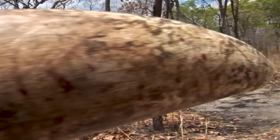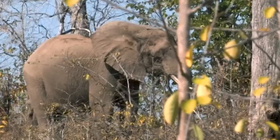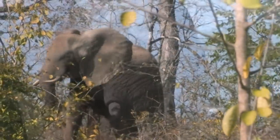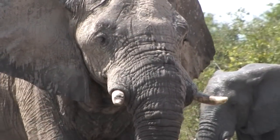To a degree, tusk size is somewhat dependent on body size, but genetics and minerals are probably much more important. While the trunk is the primary instrument in stripping leaves, elephants use their tusks for digging, for breaking branches, and for fighting — so it isn't unusual for an elephant to break one or both tusks during its long life.